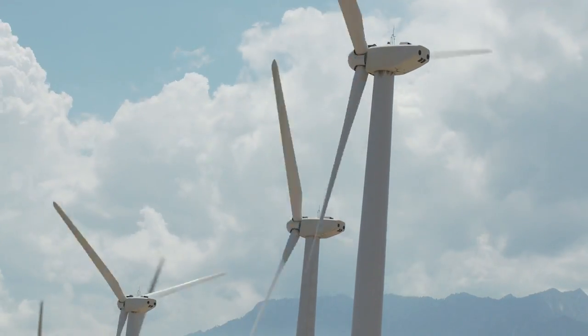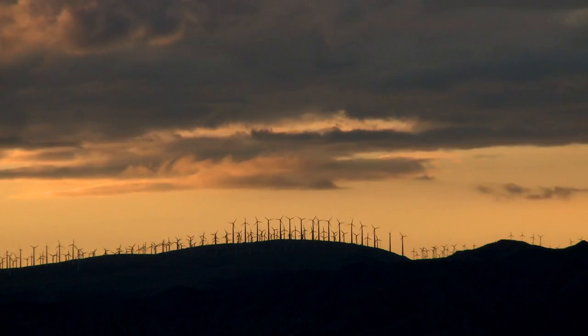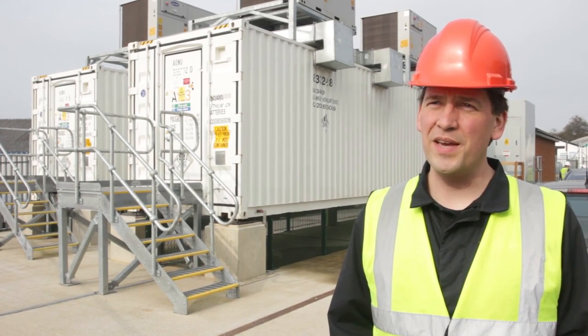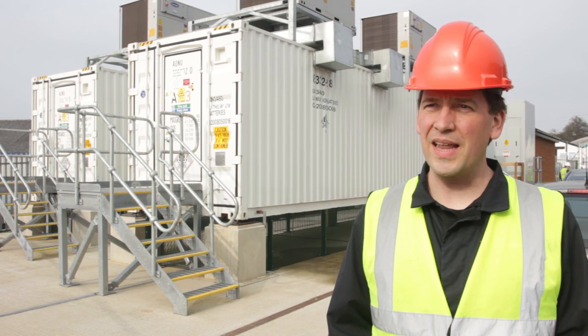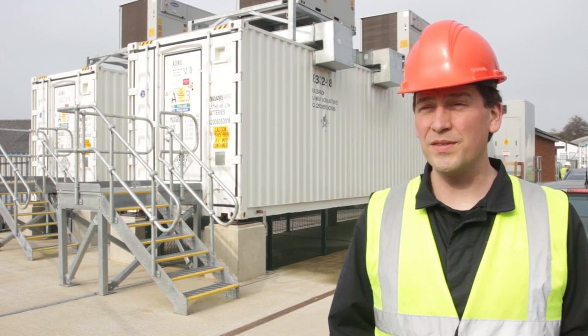Being able to put storage on the grid is absolutely essential for future green energy and also absolutely essential for smart grid application. It allows you to push and pull power at different times of the day, whenever you have it, whenever you need it. It allows you to stabilize weak, unsteady parts of the mains. It's really, really important.